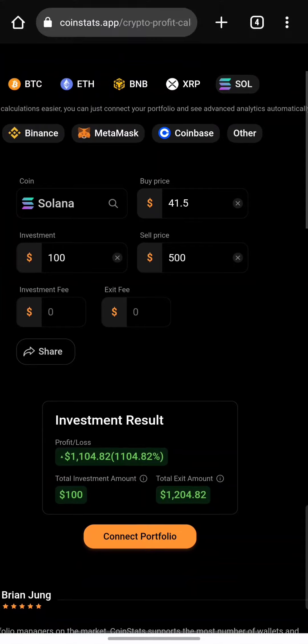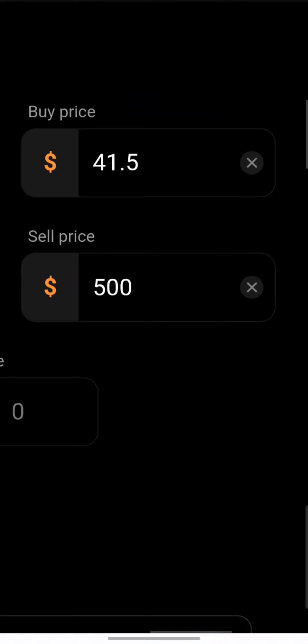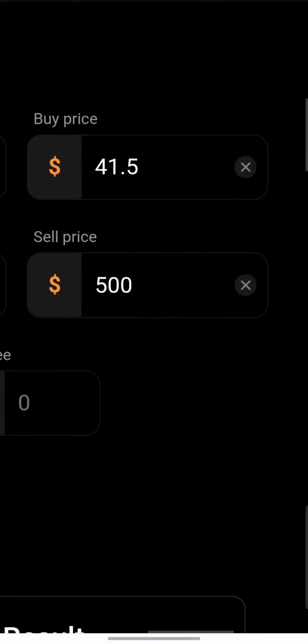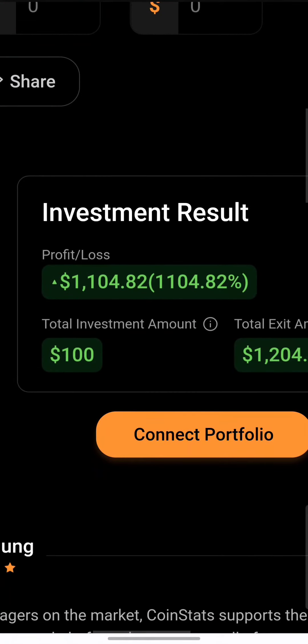If you see here, the buy price is $41.5. If you buy now, hold it, it gets to $500, and you decide to sell, you will be making a thousand dollars.